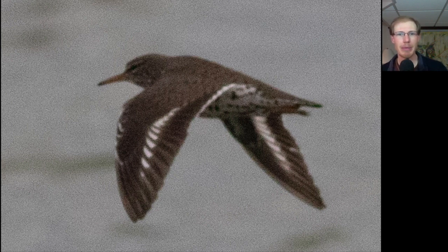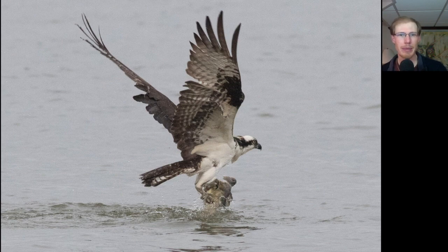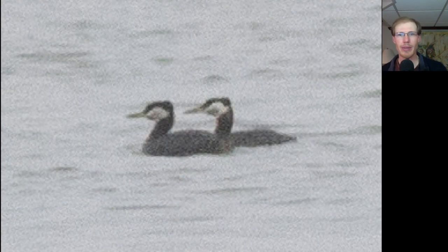Here's the first spotted sandpiper of the season. Here's an osprey pulling a fish out of the bay. And one of the main highlights of the morning were these two red-necked grebes that were together on the bay.